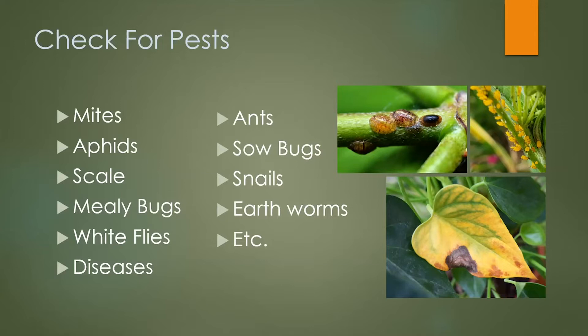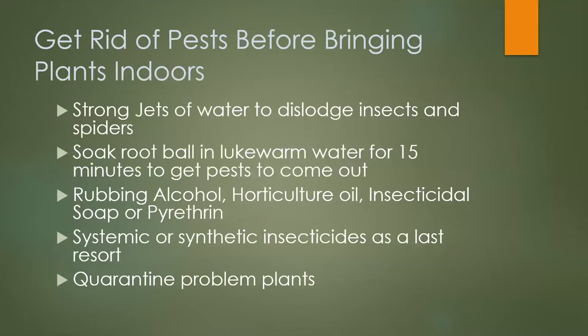In the pictures, the top left shows scale — scale is notorious for getting on things like ficus trees and scheffleras. The top right picture shows aphids, which go for your fleshier plants. Mites will get on just about any plant. Mealy bugs are a lot like scale; you'll see them along the stems and on the backs of leaves. The bottom picture is a disease spot. If you see any bad leaves, pull them off and get rid of them.